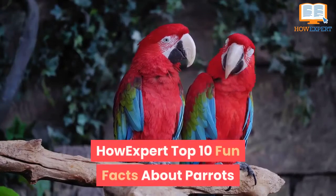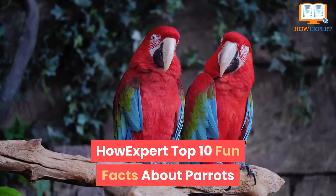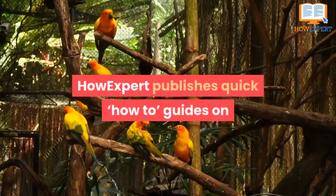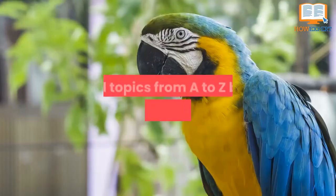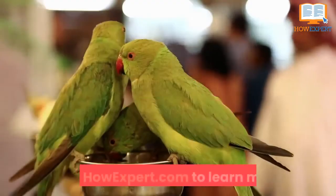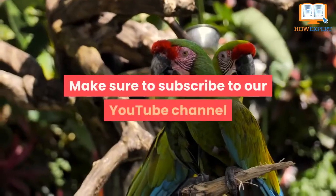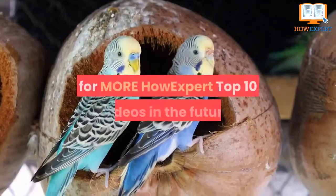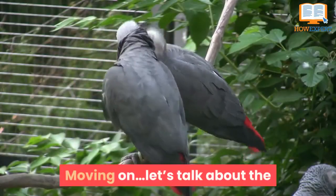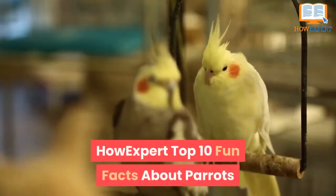HowExpert Top 10 Fun Facts About Parrots. HowExpert publishes quick how-to guides on all topics from A to Z by everyday experts. Visit HowExpert.com to learn more. Make sure to subscribe to our YouTube channel for more HowExpert Top 10 videos in the future. Let's talk about the HowExpert Top 10 Fun Facts About Parrots.